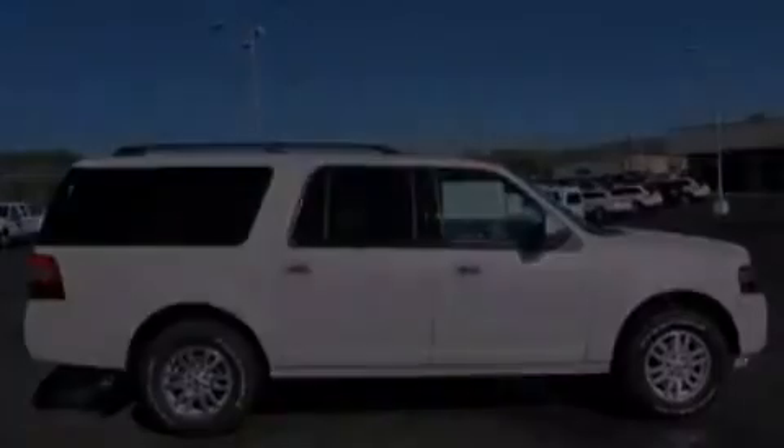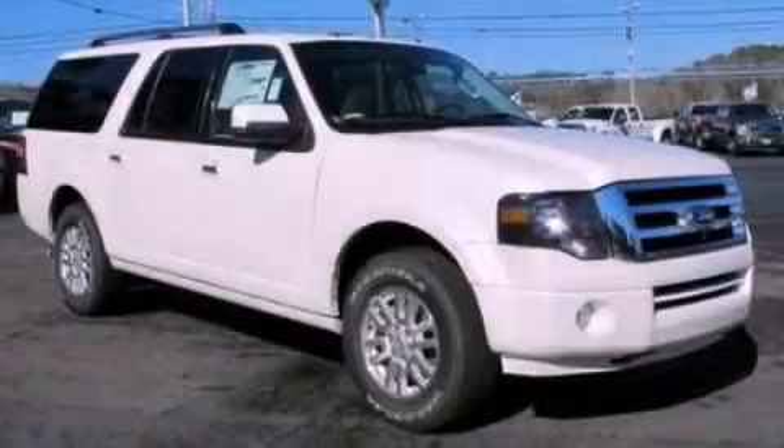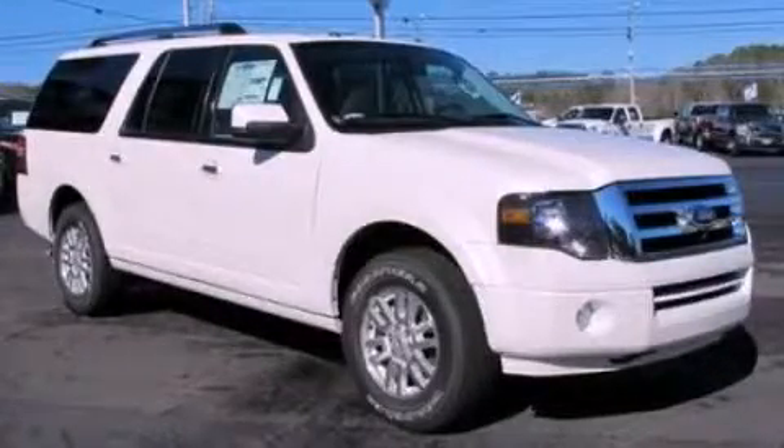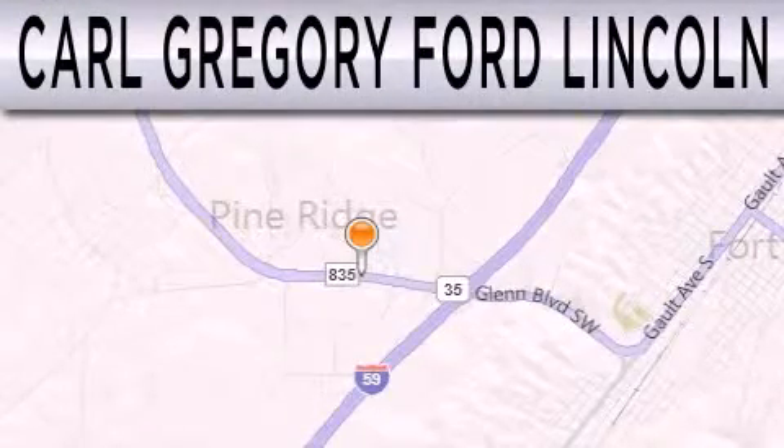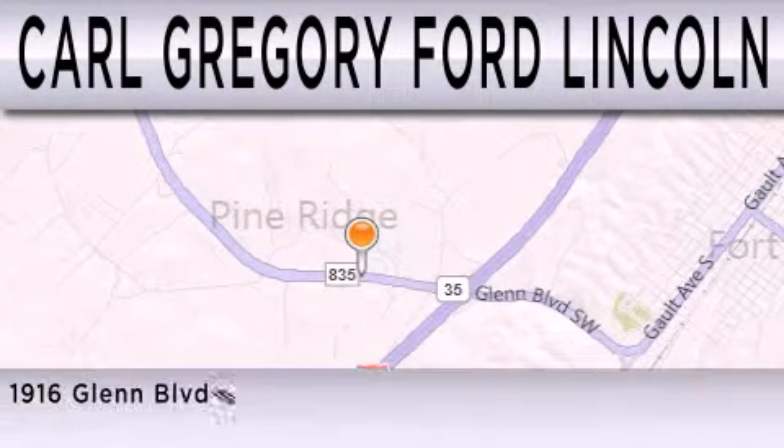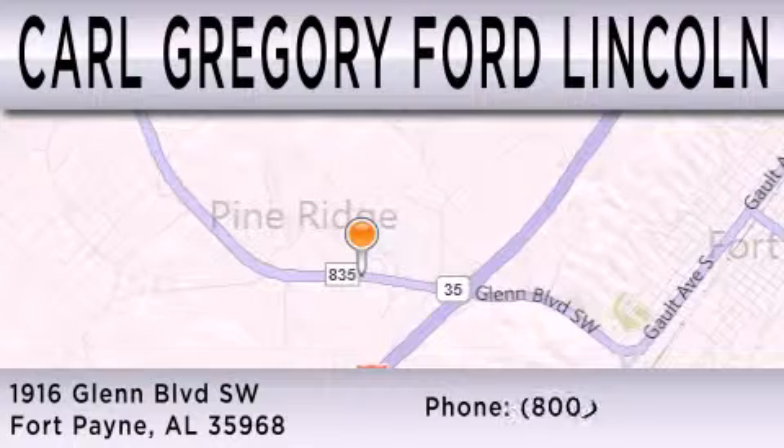Contact us today to schedule your opportunity to see this automobile in person. Carl Gregory Ford Lincoln is dedicated to doing everything possible to ensure the experience you have selecting your next vehicle is as pleasant as possible. We are located at 1916 Glen Boulevard Southwest in Fort Payne.